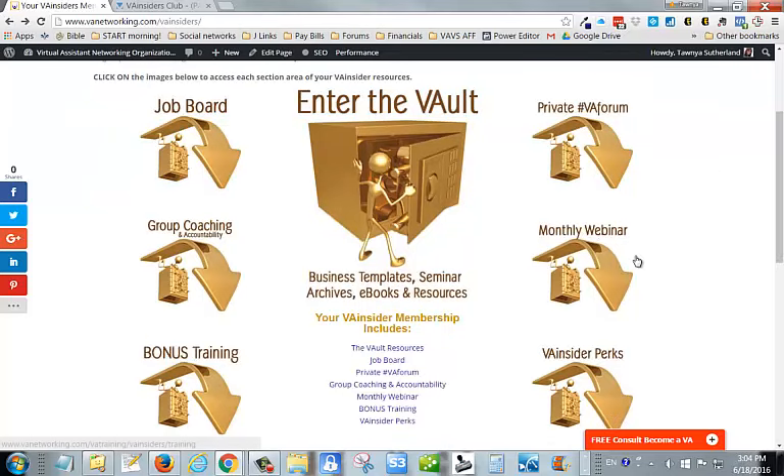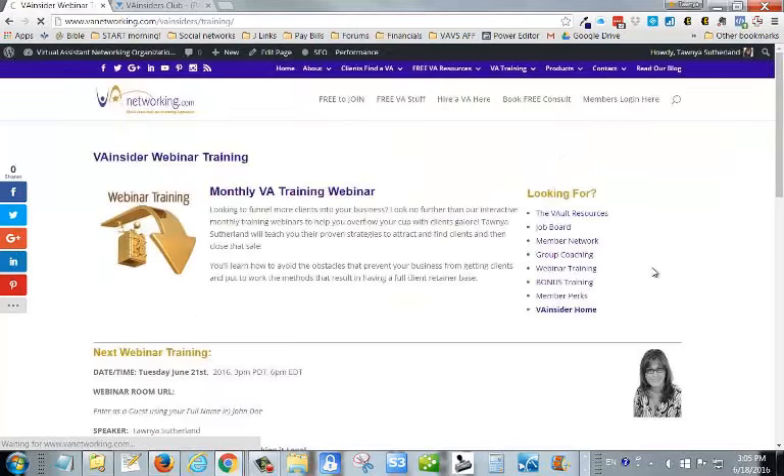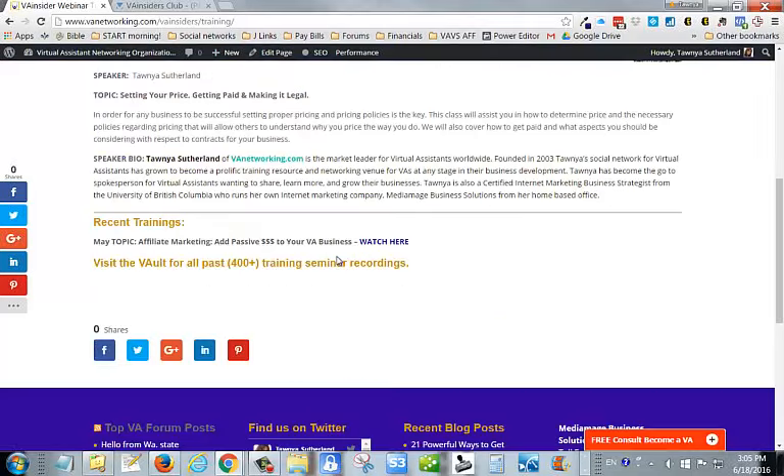Every month you'll receive webinar training to take your business to the next level, taught by me — a certified internet marketing business strategist. I'm always on top of what is new in our industry to help us turn our clicks into cash. The goal of these webinars is to provide you with proven strategies, formulas, online marketing tips, and ideas to take your business beyond office hours and earn the revenue streams you desire. Recordings are also available in here if you miss a session.